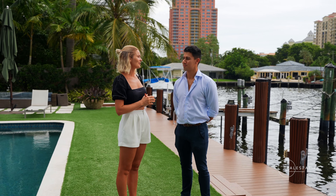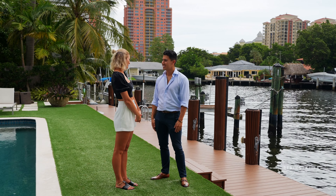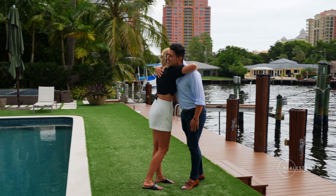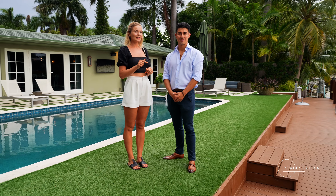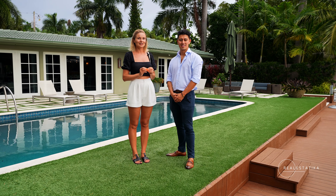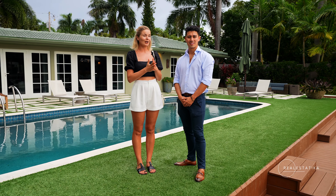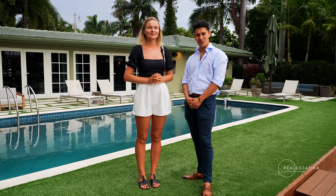A lot of people — three people actually mentioned this today — that at this price point you usually get these white-box contemporary homes that feel like an empty box. But as soon as they walked in here, they really felt the love and the effort put into every detail. If you can picture yourself in this home, we'll leave the contact info below — just direct message us and we can definitely schedule a private tour so you can experience this house in person.